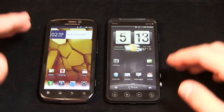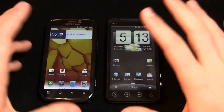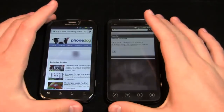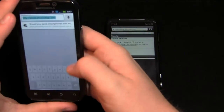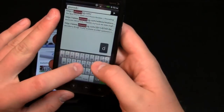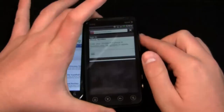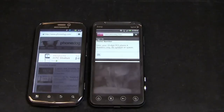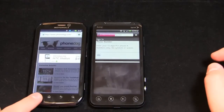Now that we got through all the Moto Blur and Sense-based stuff and all those differences on the software interface fronts, let's take a look at the browser and a couple of the different apps on these devices. PhoneDog's already loaded up over here, and we'll load PhoneDog up on this one. You can see both of these are on 4G right now — it's a pretty weak 4G signal.